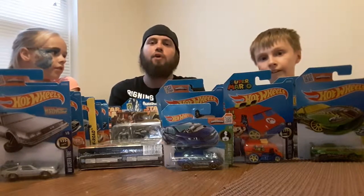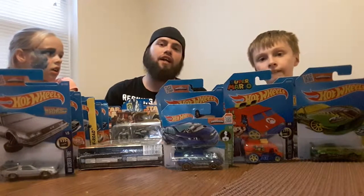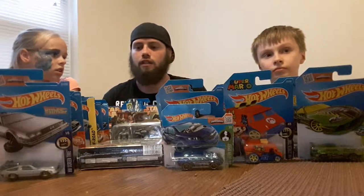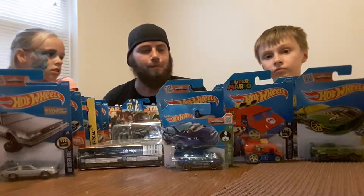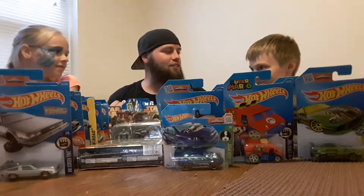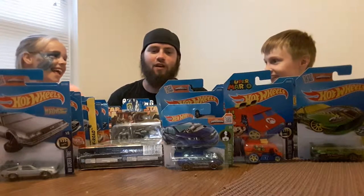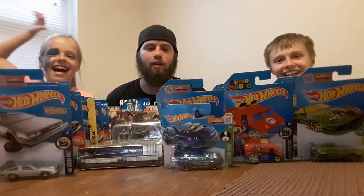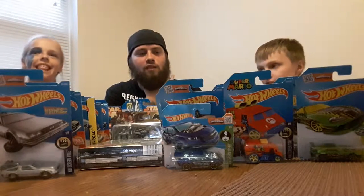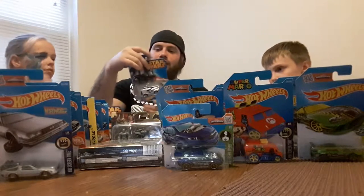If the camera issue happens and it goes past 25 minutes, we'll cut it, wrap it up, and do the second half so we can get the entire collection out. I've got two kids back with me — they enjoy being in the Hot Wheels videos so I wanted to get them in another one. We'll start right in with the Star Wars collection.